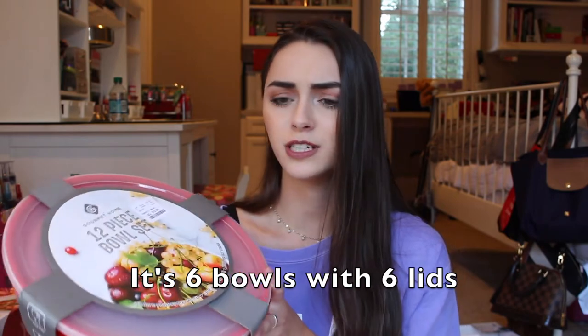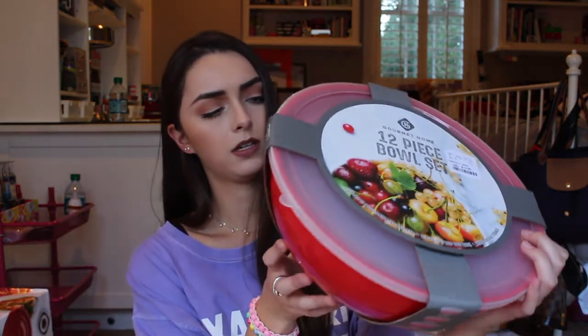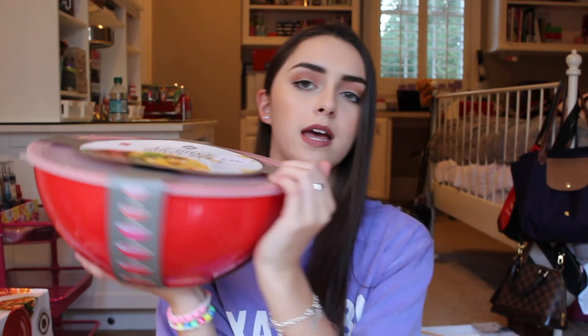The next thing is this 12-piece bowl set. I didn't know it was 12 pieces! These are super sturdy and I think each one comes with a lid. Twelve bowls with lids for $13 — and these are hefty bowls. It even shows you on the side all the bowls you get. Whenever you get older you realize how excited you get over kitchen supplies. If you'd told me four years ago I'd be excited about kitchen bowls, I would not have believed you.